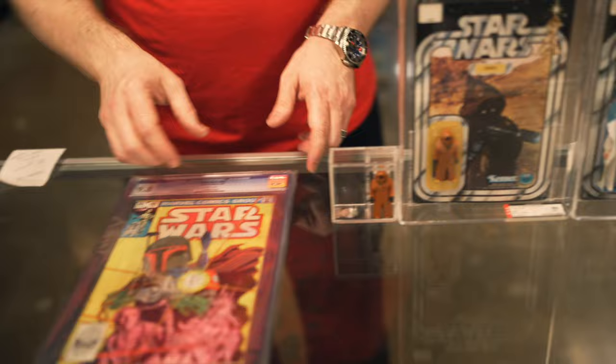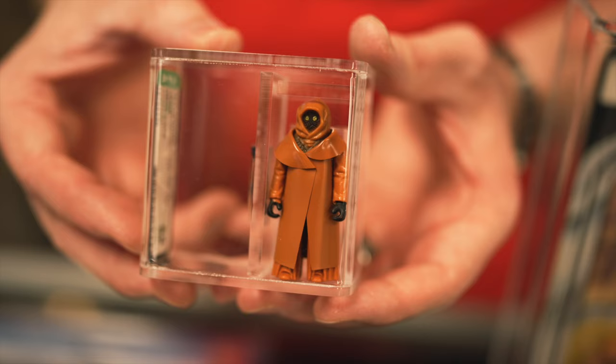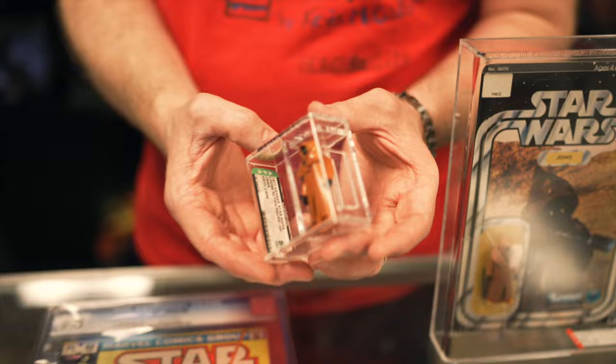Next to that we have a loose vinyl Cape Jawa in an archival case. This is an AFA 85. It's been a few months since we had one in, and I know a lot of people have been asking about them, so this is on the website right now.